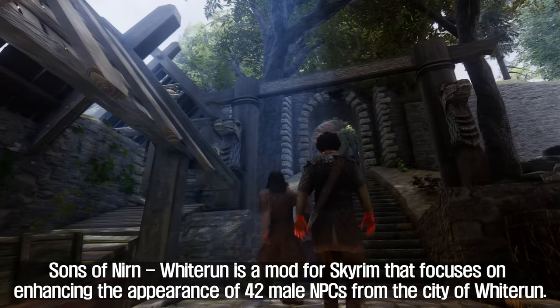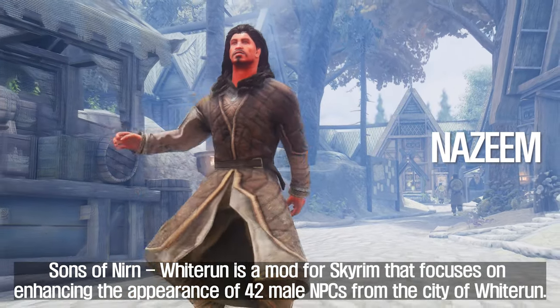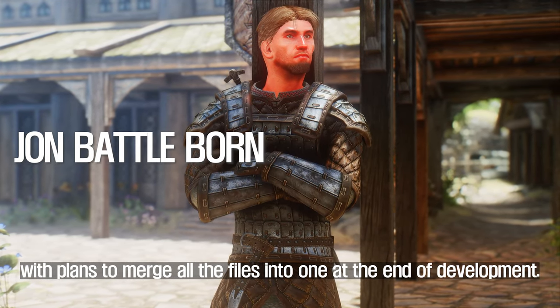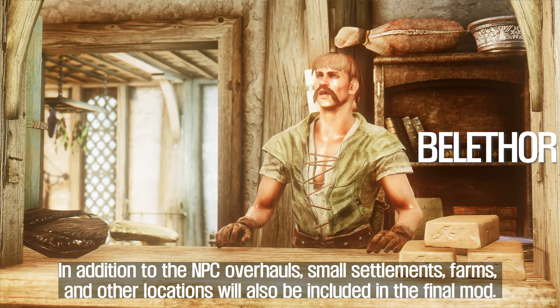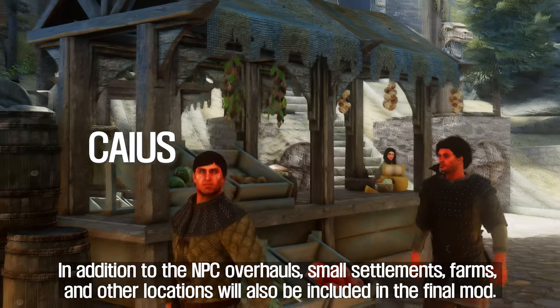First, Sons of Nirn Wytron. Sons of Nirn Wytron is a mod for Skyrim that focuses on enhancing the appearance of 42 male NPCs from the city of Wytron. The mod author has divided the mod into sections for each city, with plans to merge all the files into one at the end of development. Small settlements, farms, and other locations will also be included in the final mod.